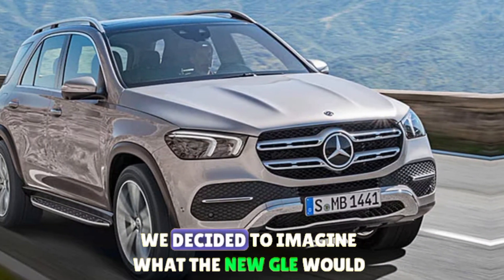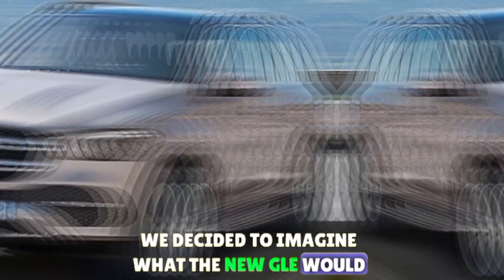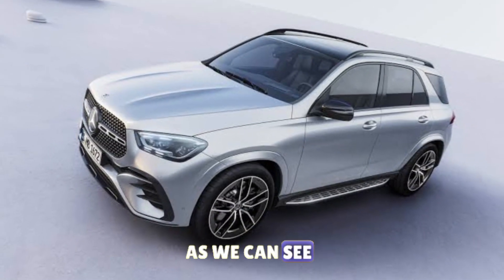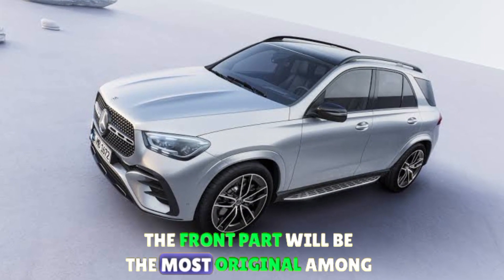Therefore, we decided to imagine what the new GLE would look like if it were made in the latest style of the German brand. As we can see, the front part will be the most original among all the company's SUVs.